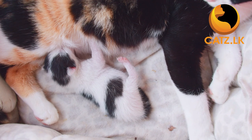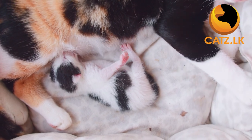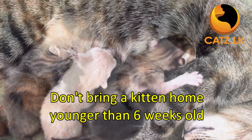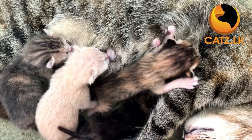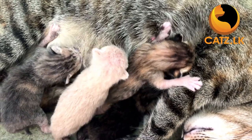As a principal rule, we strongly advise against bringing home a kitten younger than six weeks old. Kittens should ideally spend at least six to eight weeks with their mother to receive all the vital nutrition through her milk.